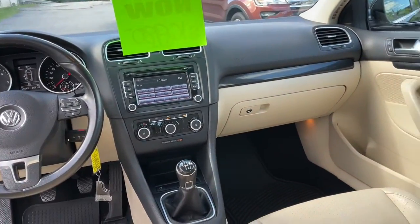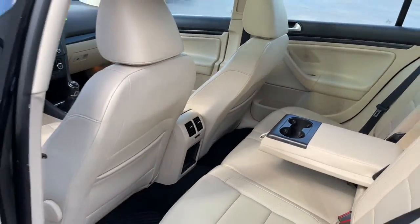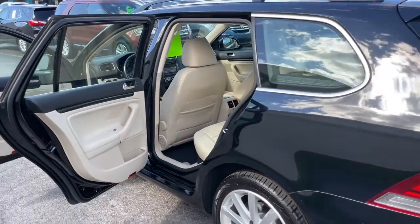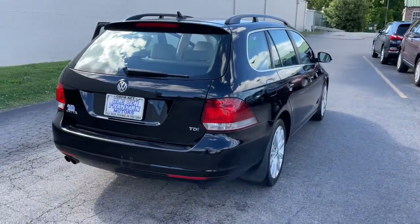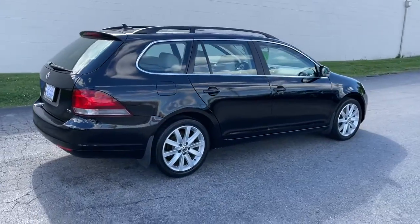These are just some of the great options this vehicle comes with: keyless entry, sunroof/moonroof, alarm, tire pressure monitoring system, aluminum wheels, Bluetooth connection, and heated front seats.